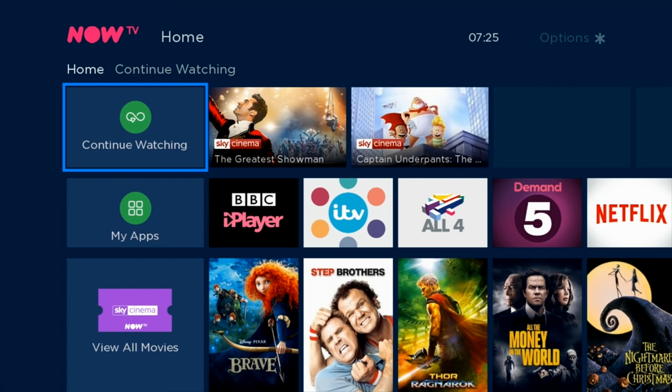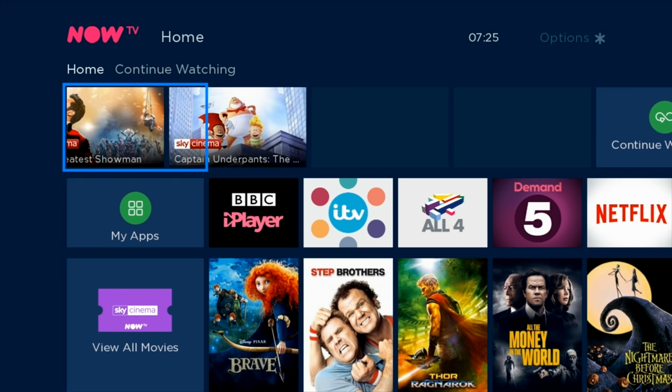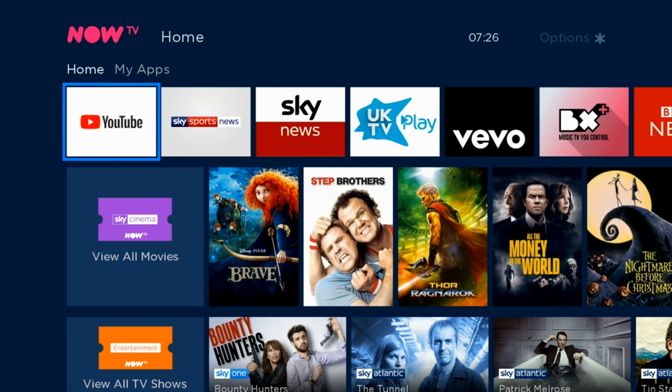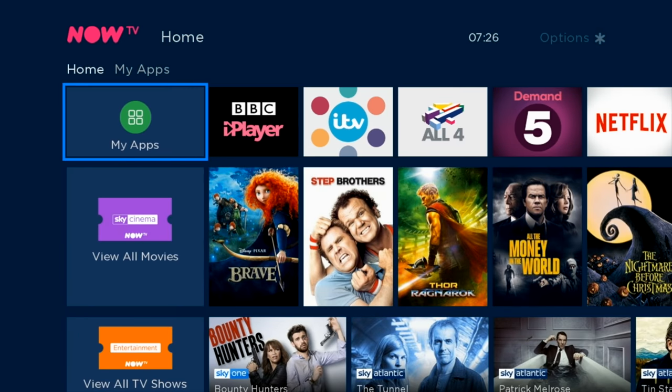Moving on, there is a continue watching section which remembers what you are watching and allows you to continue where you left off. After that there is an apps section with quite a few popular apps to get you started, such as BBC iPlayer, ITV, All4, Demand 5, Netflix, YouTube and a few more.